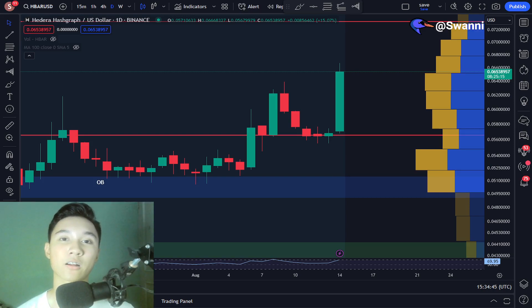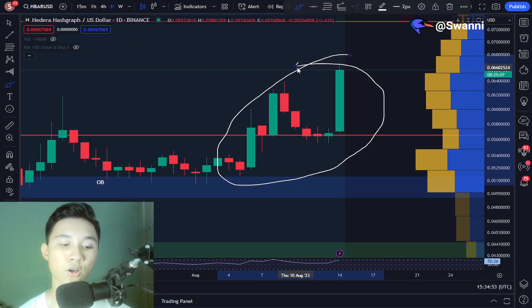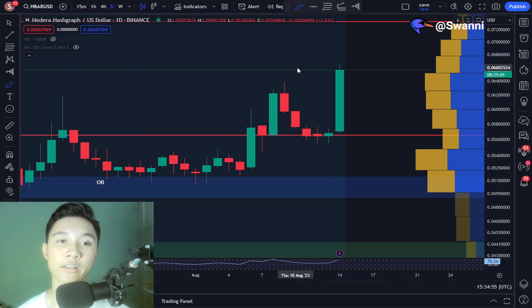Right now, the Hedera HBAR price inside the daily time frame seems to be having a pump. In today's video, I'm going to give you all my insights and expectations and also reveal some of the warnings that I have for the Hedera HBAR price.